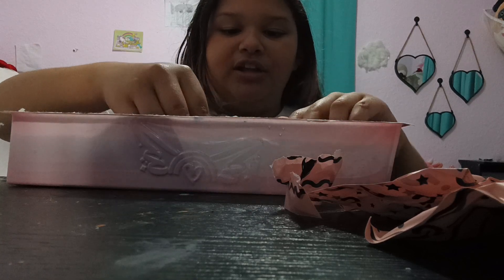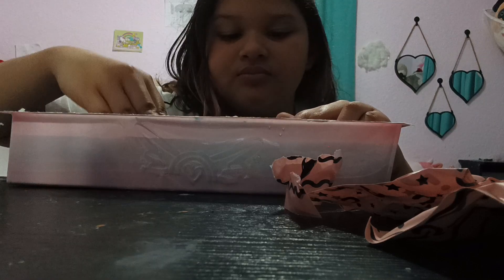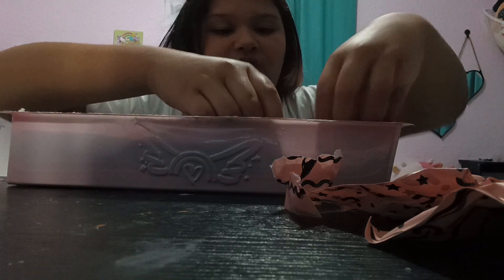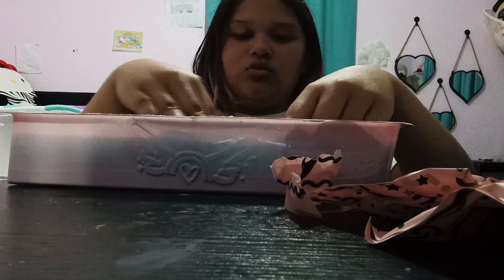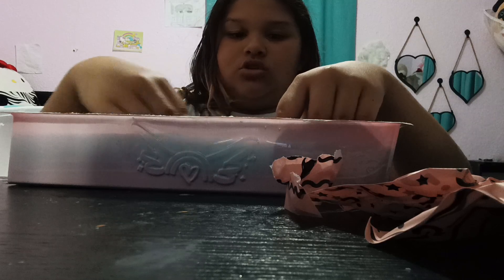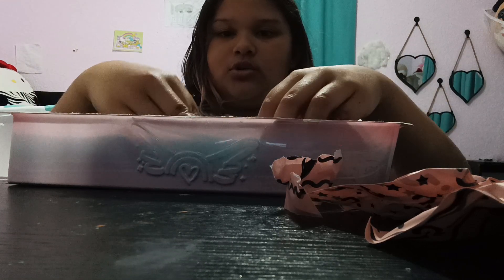I don't think I like this — I might be making a mess. Let's scrub a dub. Oh, she's turning! Scrub a dub, scrub a dub dub. Turn around, scrub a dub dub.